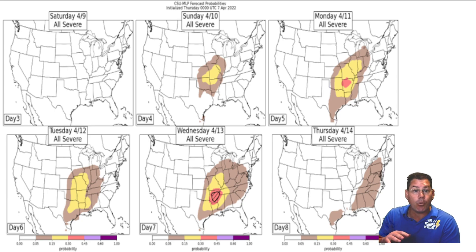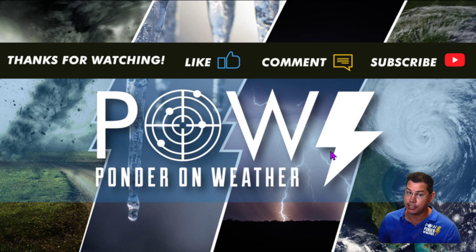I will continue to fine tune this forecast as we get closer to next week. I appreciate you guys watching — do like this video, leave your comments below, don't forget to subscribe to my channel, and catch the latest update where I protect you before and after the storm.